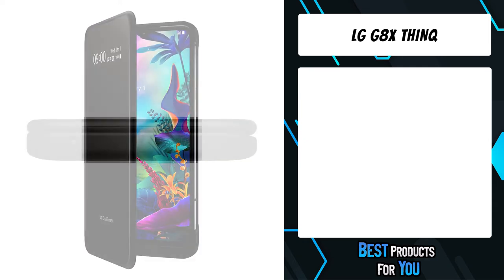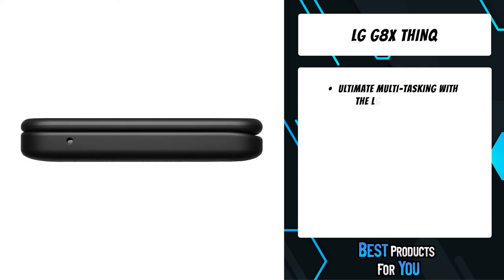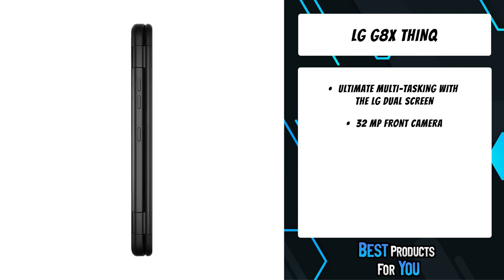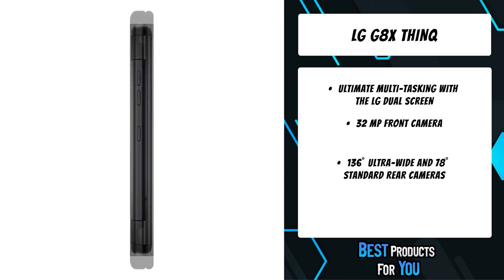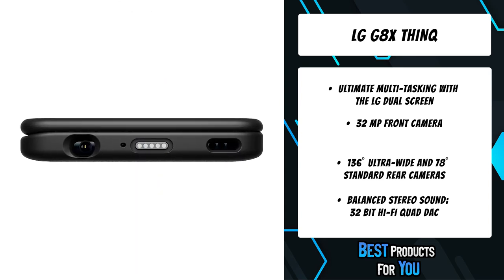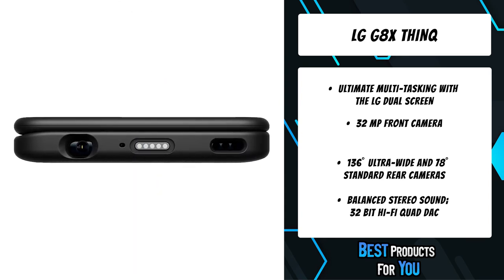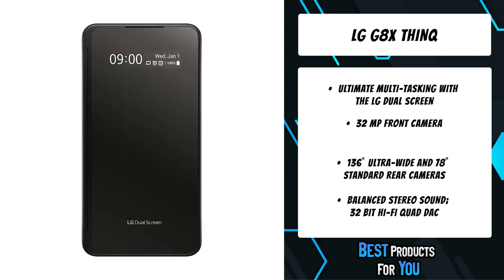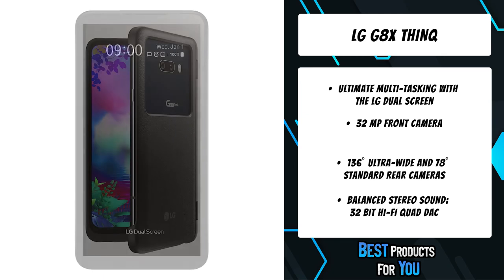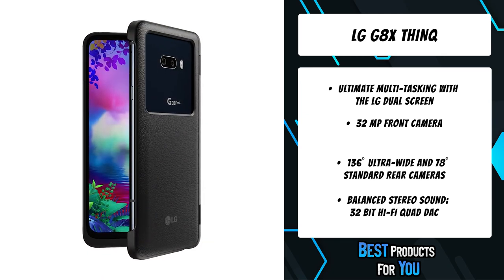The first product on the list is the LG G8X ThinQ. Multitask like never before with virtually endless ways to use the two screens — text a friend while watching a video, update your fantasy football team while researching stats, all without toggling back and forth between apps. Simply detach the second screen when you want to go minimal, giving you a slim, light phone on demand.